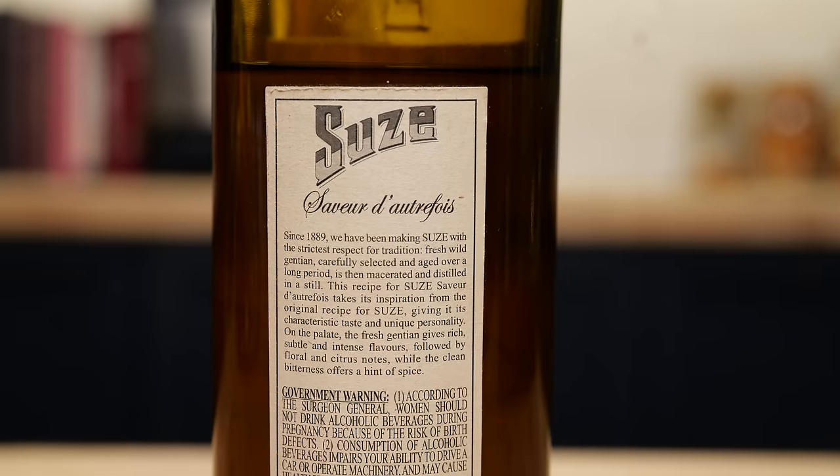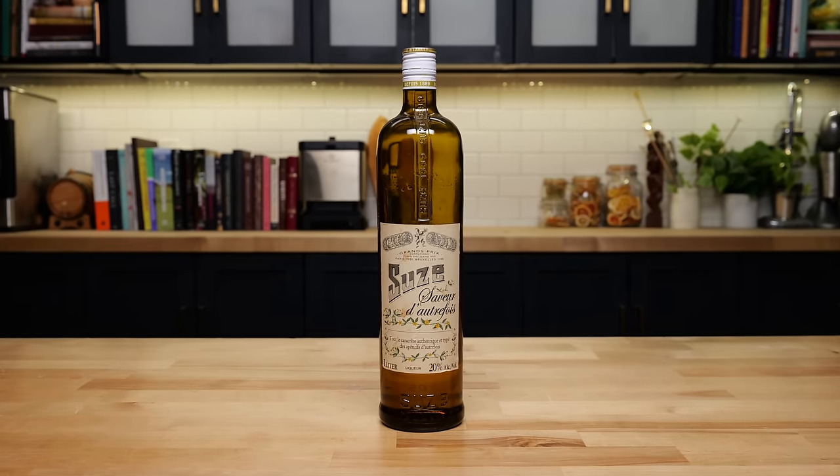Suze is a gentian-based aperitif liqueur from France, created in 1889 by a guy named Ferdinand Moreau, who wanted to make a new bitter aperitif with a base of something other than wine. Most prominently, it has some very flowery and vegetal notes. There's also a little lemony grapefruit peel in there, and the citrus is very perfumey in style.